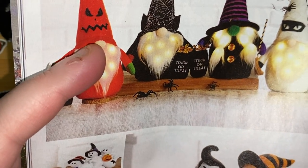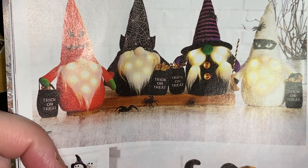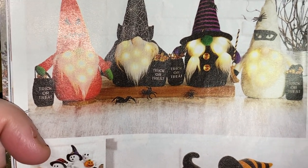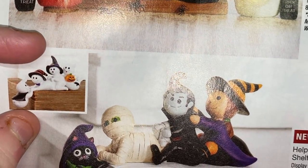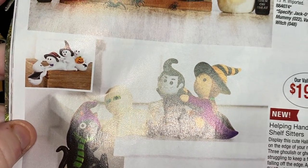They're $9.99 — jack-o'-lantern, mummy, vampire, or witch. It looks red but it says jack-o'-lantern; I'd say it looks more like a little devil. Then there's 'Helping Hand Halloween' shelf sitters at $19.99.